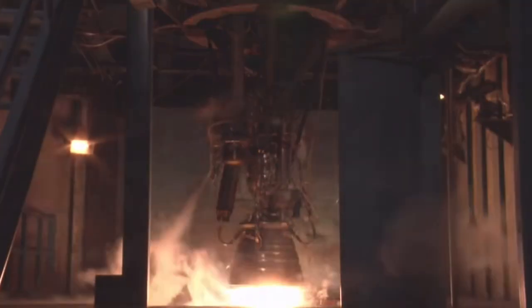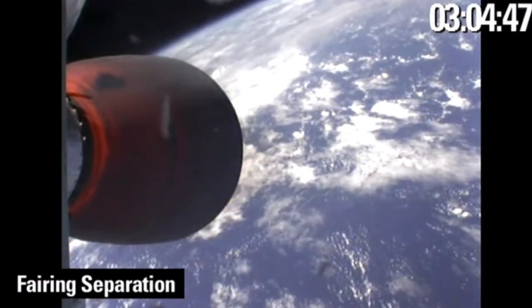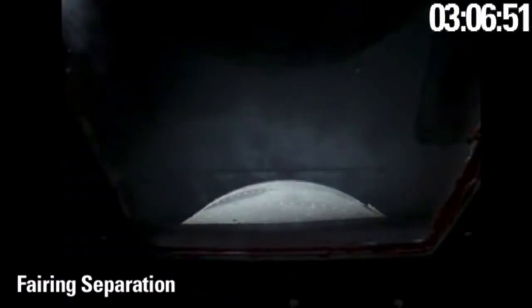The third flight of the Falcon 1 on August 3, 2008 was flawless up until stage separation, when the first stage had some fuel evaporate after separation, causing a small burst of thrust that crashed the first stage into the second stage. The only change implemented for the fourth flight was the addition of a short delay between first stage burnout and stage separation, to allow for the evaporation of any excess fuel.